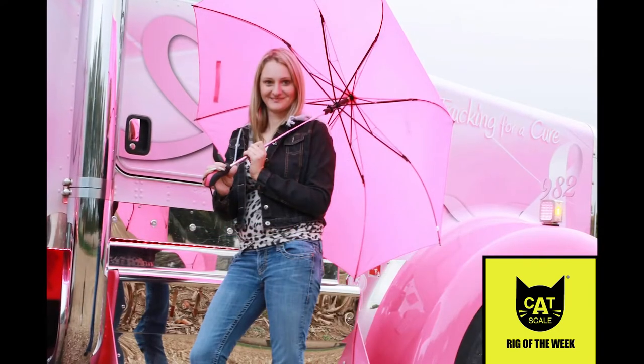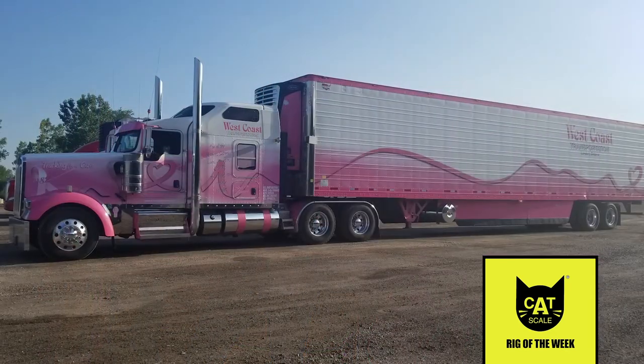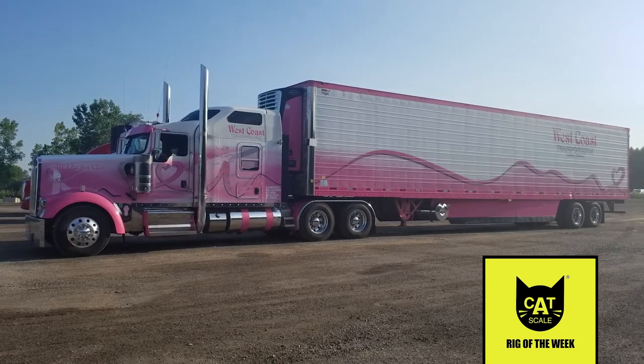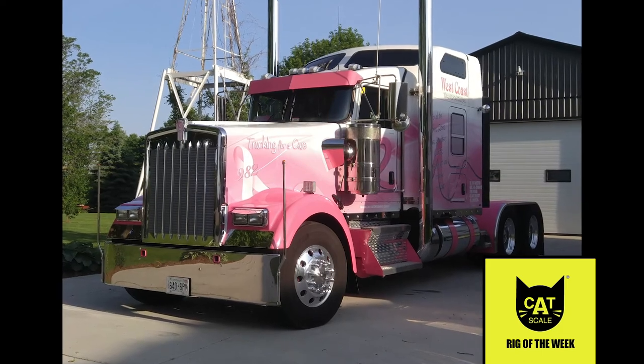Ava says she had a little trouble convincing her boss to buy a pink truck, but he was eventually convinced to make the investment. The truck recently earned first place in the 2015-2020 combination category for Iowa 80's 2020 Walcott Trucker's Jamboree.